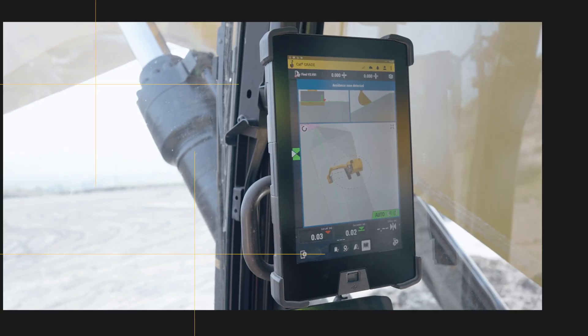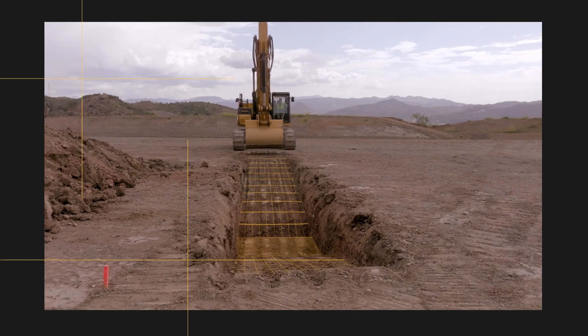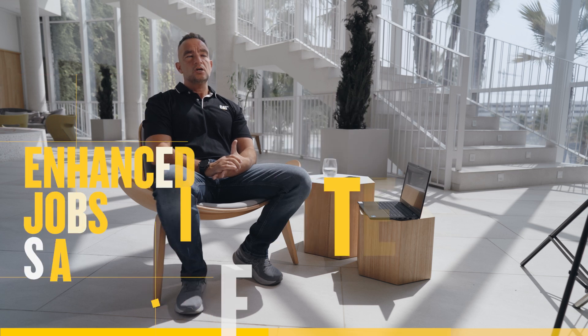With our CAT 3D Grade systems, our customers can carry out complex grading work with absolute accuracy across the complete job site by using real-time satellite positioning and complex designs. The 3D Grade system can also be seamlessly used with our semi-autonomous assist features. As no surveyor is required next to the machine, this technology also contributes to enhanced job site safety.